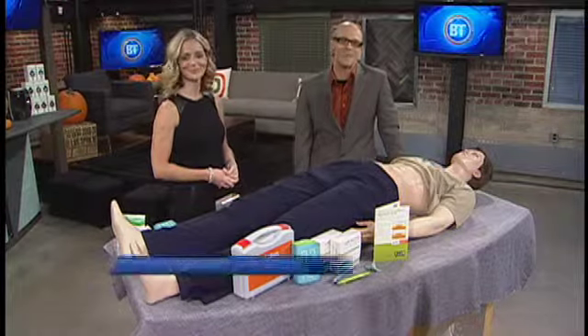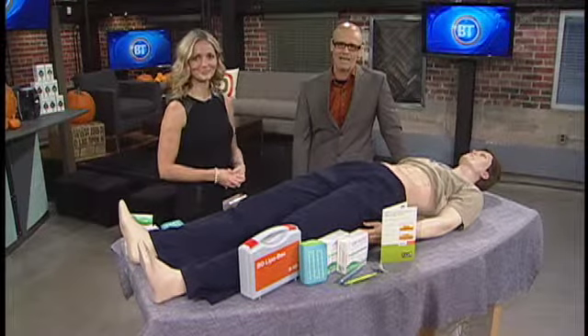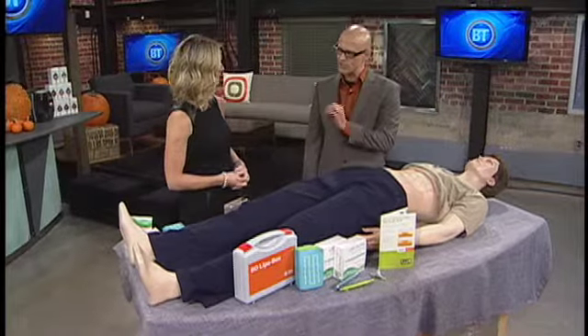If you are living with diabetes, you have to watch your diet, your blood sugar, and your insulin, but you also need to pay close attention to your skin. Here with why is Carol Ann Maloney from BD Canada and her friend Lipo Larry. So Carol, what do people with diabetes need to know about their skin?